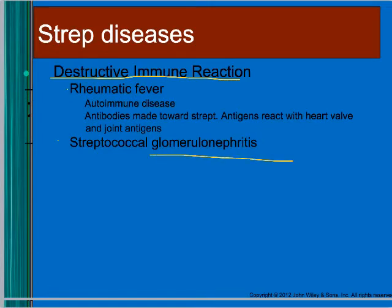Glomerulonephritis and rheumatic fever are examples of destructive immune reactions. Your body makes antibodies against strep antigens, and those antibodies then start attacking your heart valve and joint antigens — because what's in your heart valve and joints cross-reacts with the antibodies made against strep. So you start attacking your own body — rheumatic fever and glomerulonephritis are autoimmune diseases resulting from strep infection.